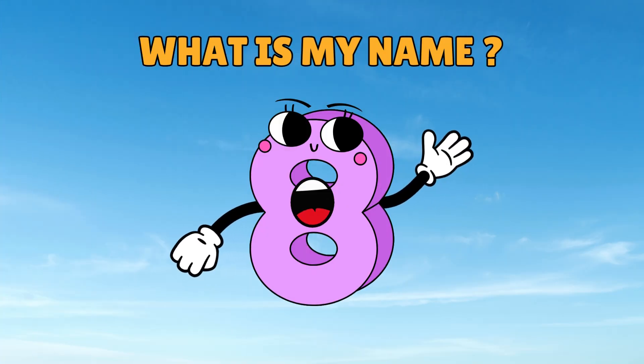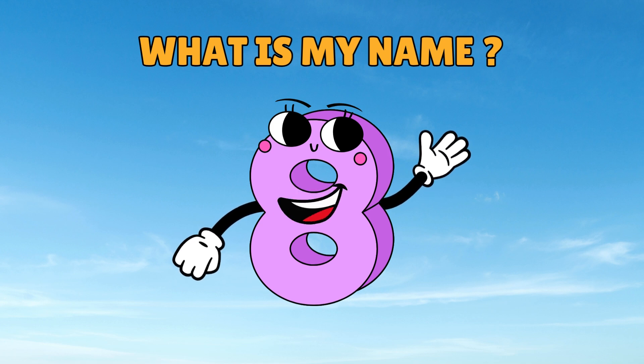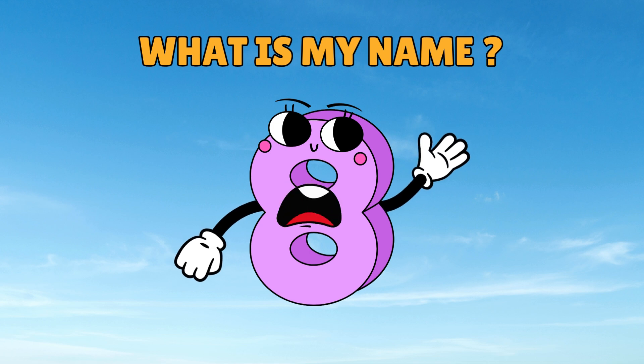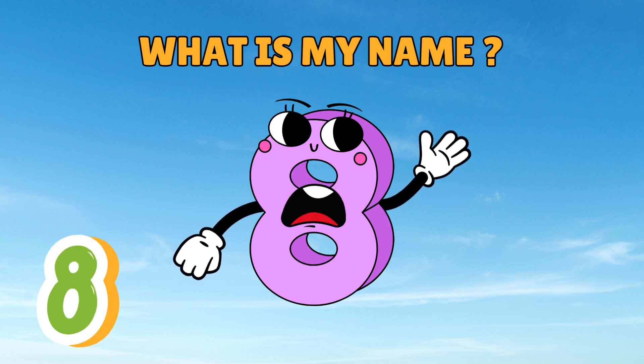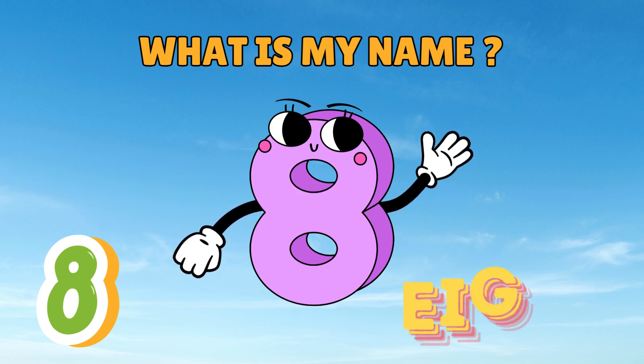Let's see if you have learned my name. Do you remember my name? Say it louder. Number 8. I can't hear you. Say it louder. Number 8.